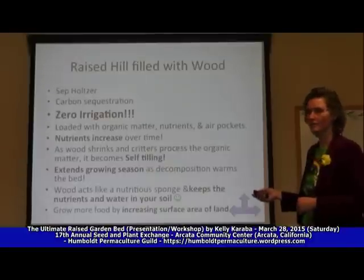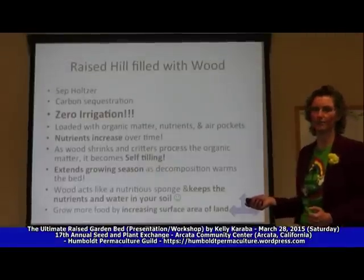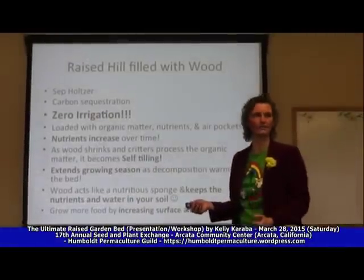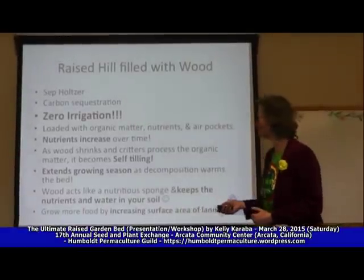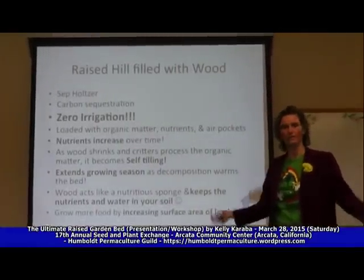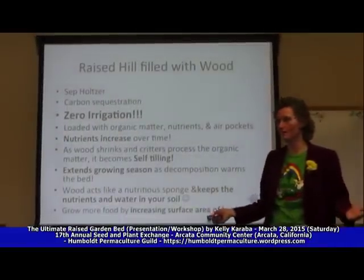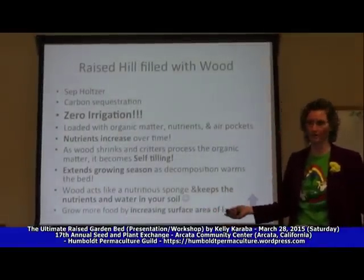It's direct carbon sequestration — if you want to get carbon out of the air, this is the most active form you can do. Just get out there and actively sequester the carbon. And the amazing thing is it's zero irrigation. We have a problem right now with water. California has one year of water left. The drought is upon us and it's only supposed to get worse.